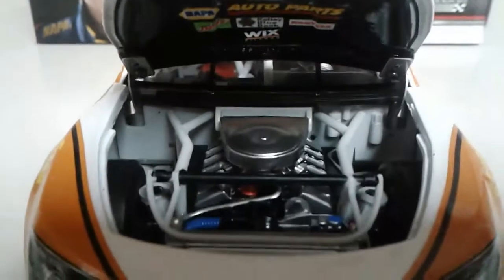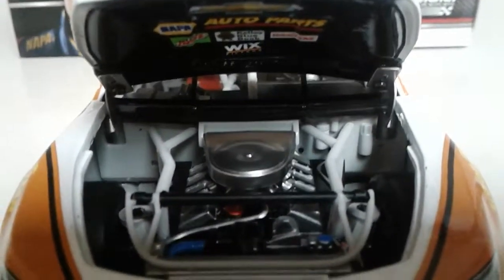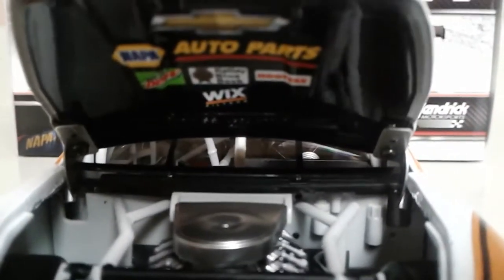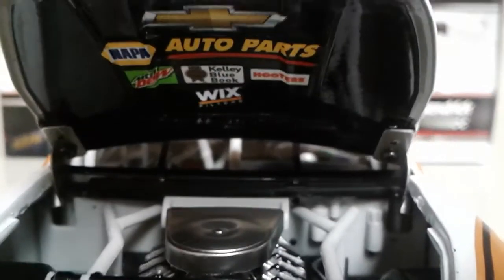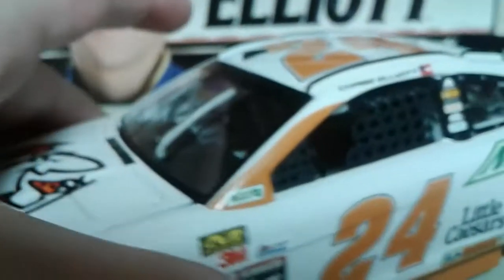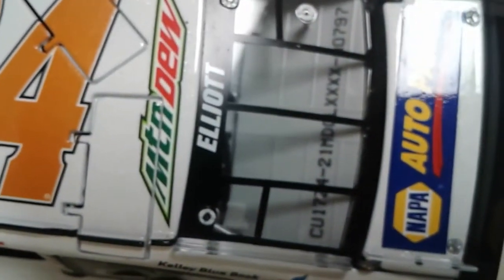There's the engine detail, which after looking at other cars in these last few videos is not very detailed to me. We got a Chevrolet bowtie under the hood. On the hood and sides we've got Napa Auto Parts, Mountain Dew, Kelly Blue Book, Hooters, and Wix. On the top we got 24, Mountain Dew, and Elliott.